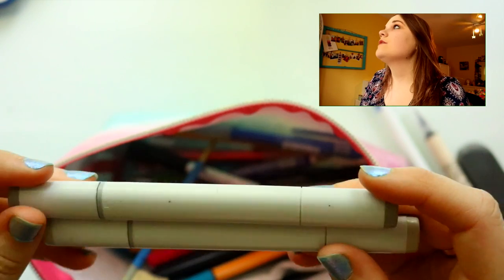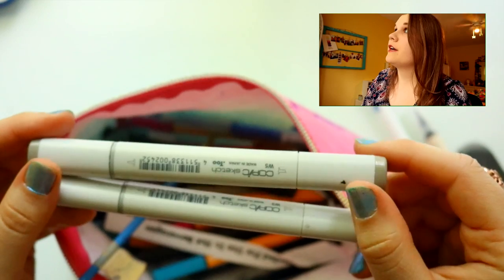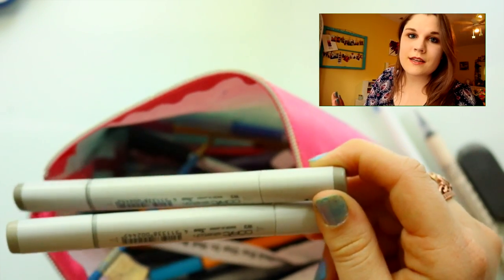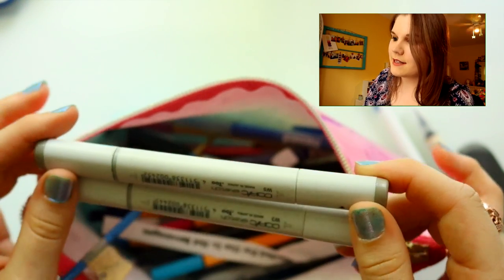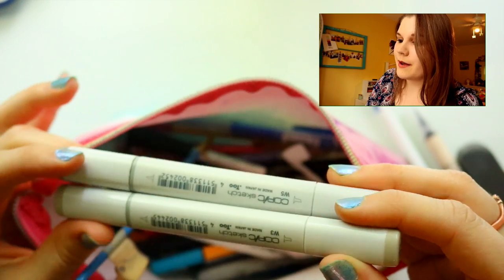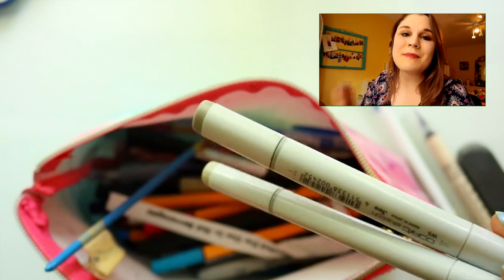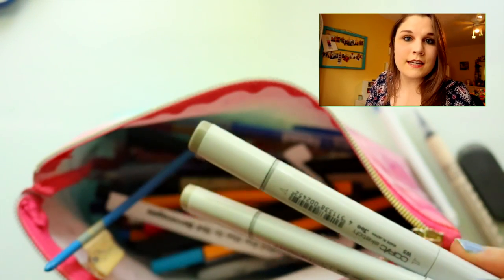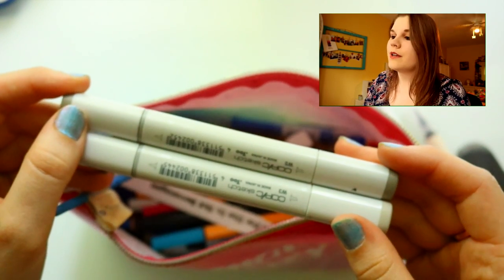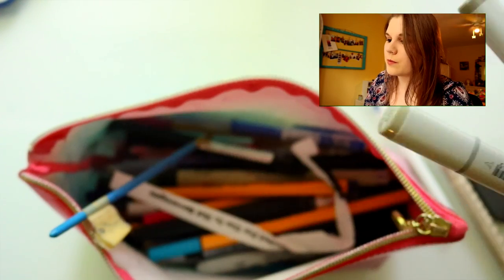These are two warm gray Copic markers. I love my warm gray Copics for shading — they're my go-to shading markers. I actually just switched to Winsor and Newton Pro markers, but I always shade with warm grays. If anyone asks me which set of Copic markers to get, I would say the warm gray, because I always shade my concept sketches with them.